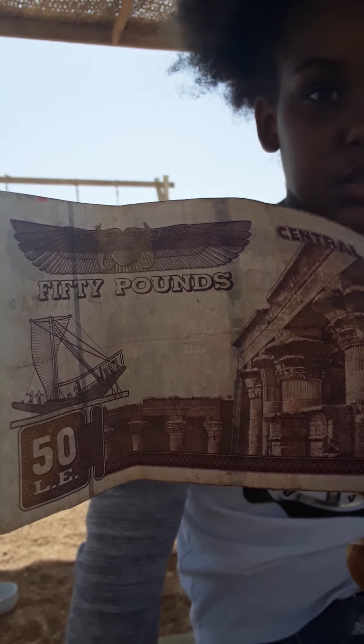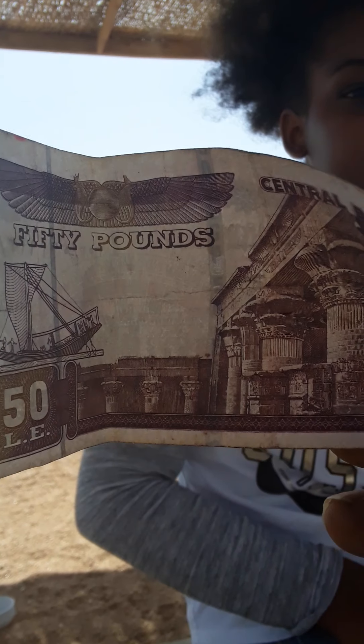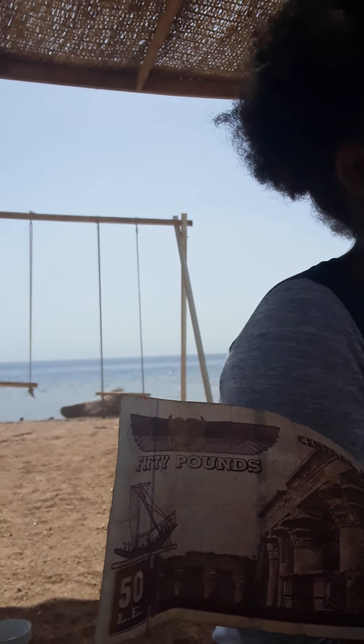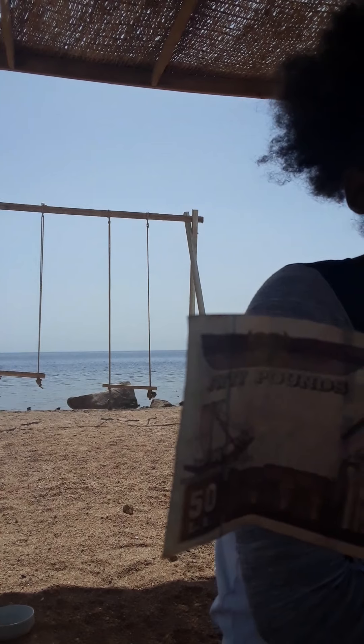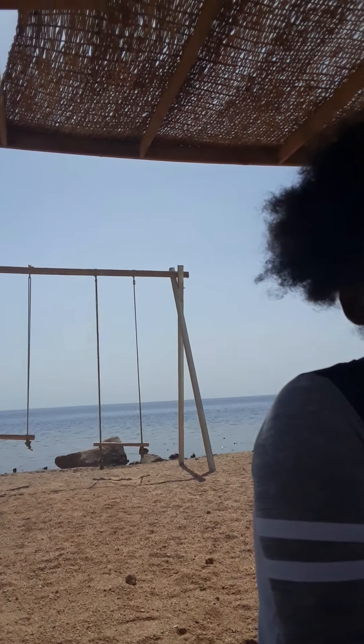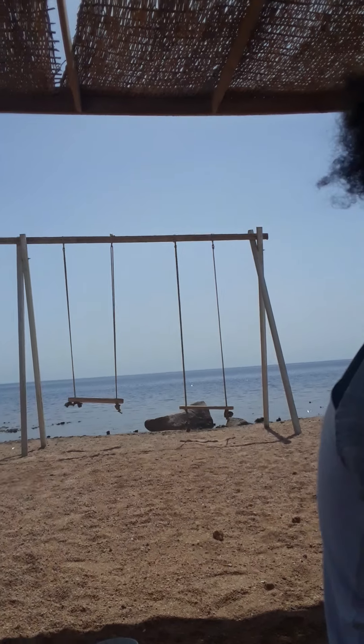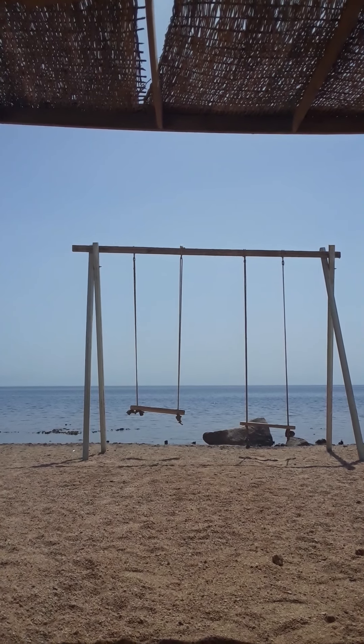Be aware of that — it will say 50 piasters instead of 50 pounds. So 15 pounds equals one American dollar. This 50 pounds is not really nothing in America. You can download a currency converter upon your travels, from Egyptian pounds to U.S. dollars or from U.S. dollars to Egyptian pounds.